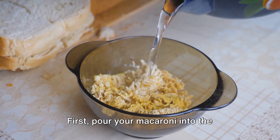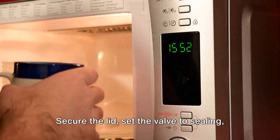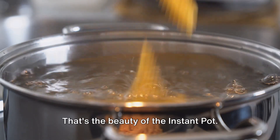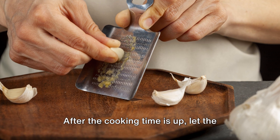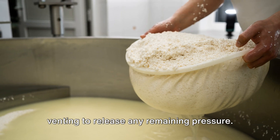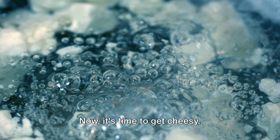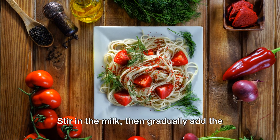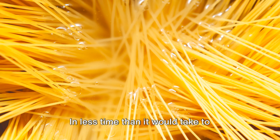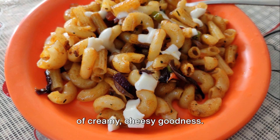Now let's get cooking. Pour your macaroni into the Instant Pot, then add the broth — the pasta should be just covered. Secure the lid, set the valve to sealing, and cook on high pressure for about four minutes. Yes, just four minutes — that's the beauty of the Instant Pot! While the macaroni is cooking, grate your cheese. After the cooking time is up, let the pressure release naturally for about five minutes, then carefully turn the valve to venting to release any remaining pressure. Remove the lid and there's your perfectly cooked pasta. Now it's time to get cheesy: stir in the milk, then gradually add the cheese, stirring well after each addition to ensure it melts evenly.